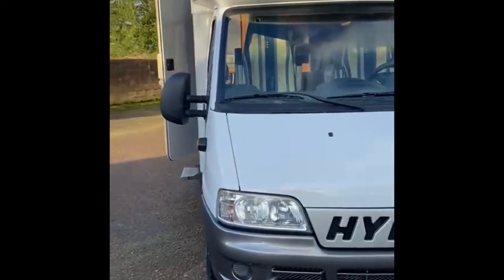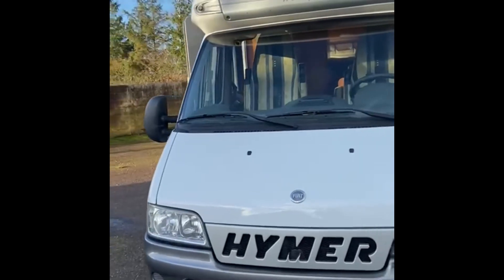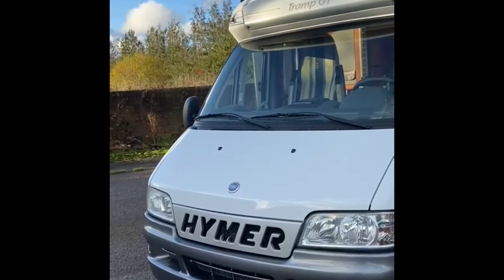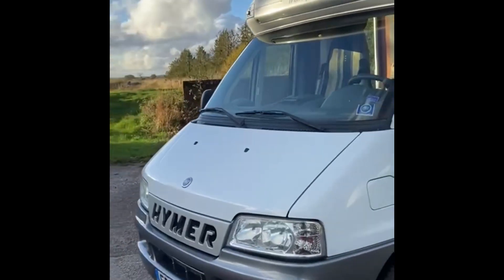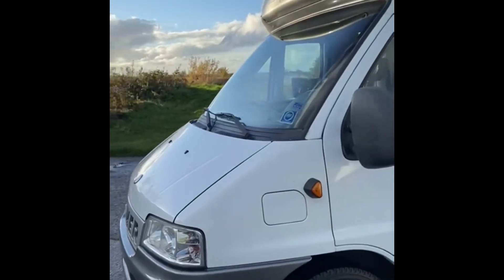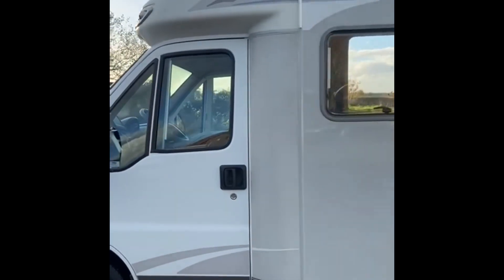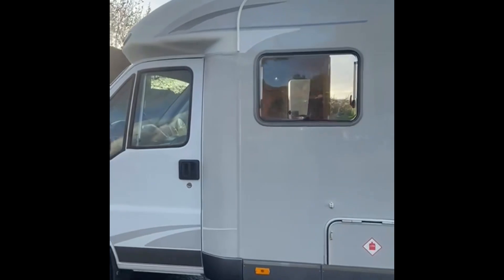Here we have a 2006 Heimler GT Tramp on a Fiat chassis. It's currently got 68,000 miles and is in great all-round condition.